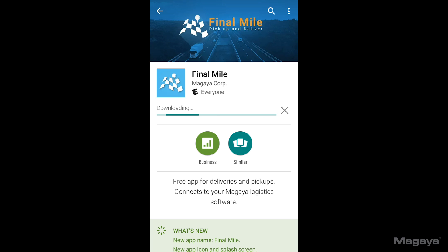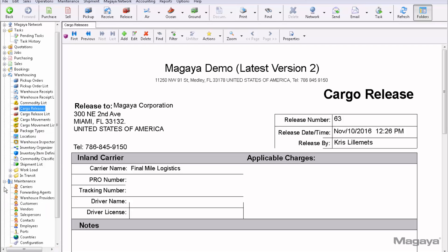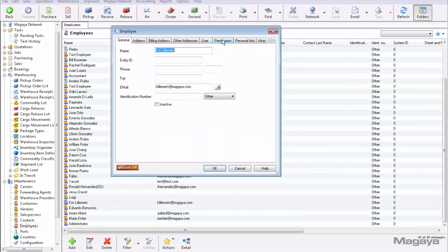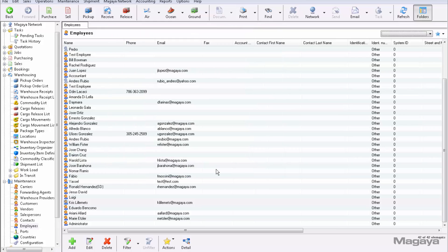So let's get started. First, download the app from the Apple App Store or Google Play Store. To give users access to the Final Mile app, go into your Megaya system, open the employee list and the employee's dialog box, and click on the user tab. Check the box that says Allow Final Mile Access. Click OK to save, and the setup is now complete.